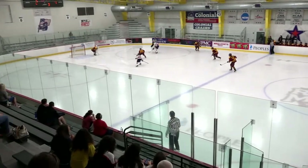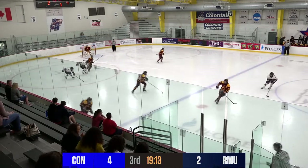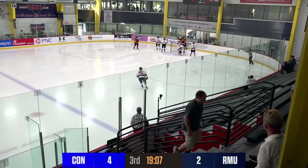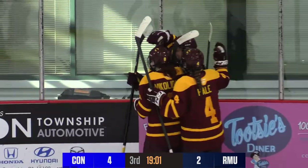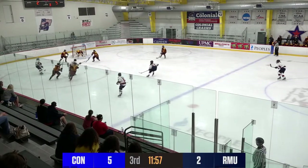Diffendahl pulls it off the boards, Diffendahl looking to make a play to Templeman and passed it behind her. The two-on-one for the Colonials does not lead to a goal. Now a backhand chance on the counter-attack and Dubois puts it by Kirk — it's 5-2 Concordia.